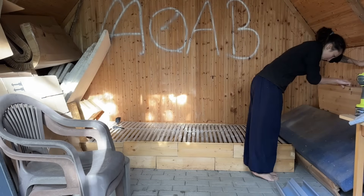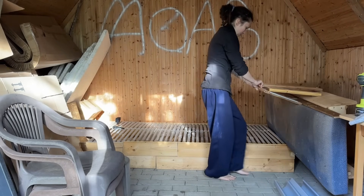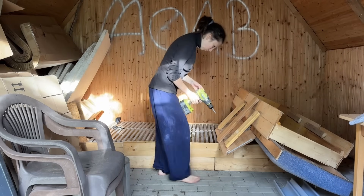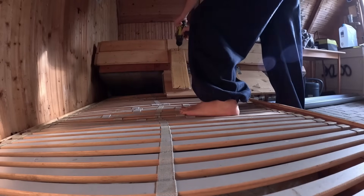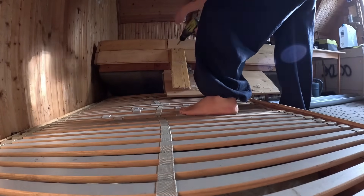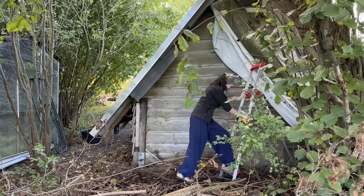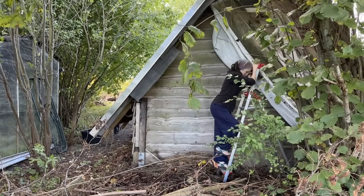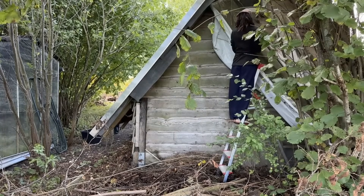I took apart a moldy bench in the cabin to add to the piles — that weird monster was built from parts of the ceiling held together by an endless amount of screws. I also cleaned up outside, fighting with one large tarp, but at the end of the day the tarp too became part of the trash mountains near the gate.